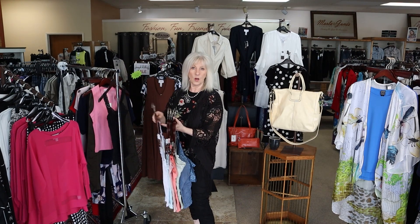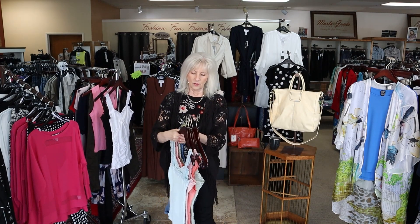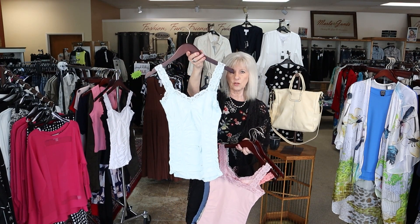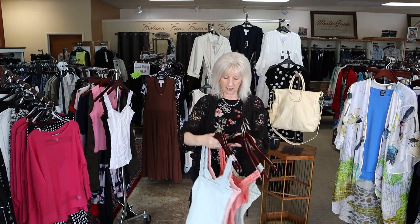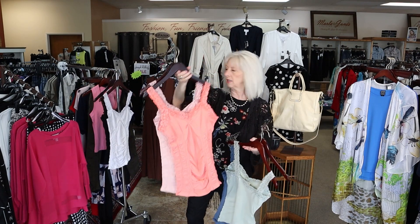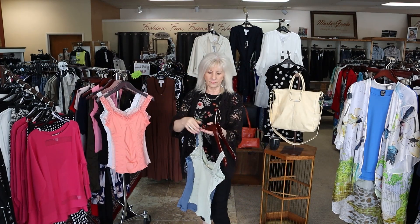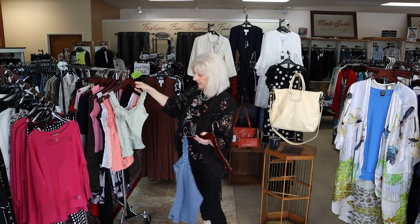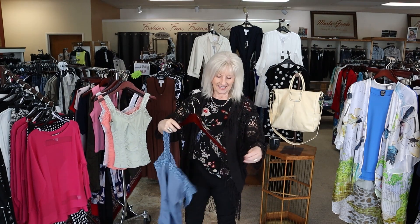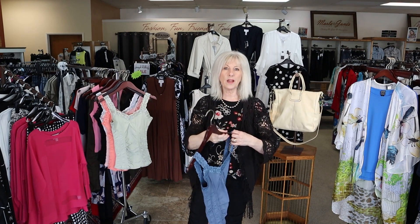Besides black and white, which is of course an essential, we have the really light ocean blue, a pretty rose pink, coral — which is always a really great fun color — mint green, and the pretty denim blue. So those are all brand new.